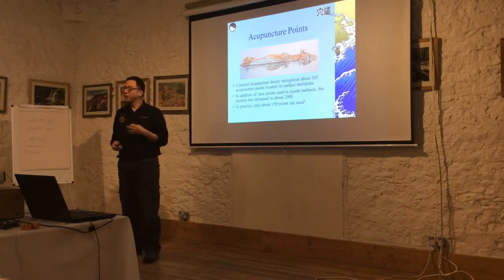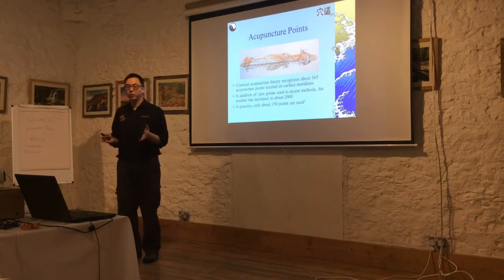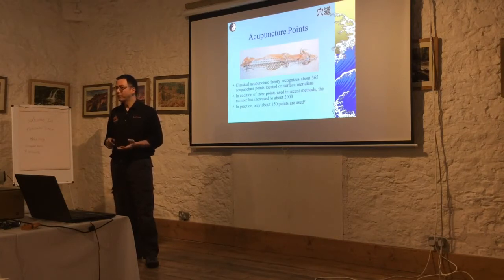Classical acupuncture theory recognizes about 365 points on the surface meridians. In reality there are probably more than 2,000. Practically, we usually use about 150. For me, I usually use about 90, speaking to the conditions that I treat.